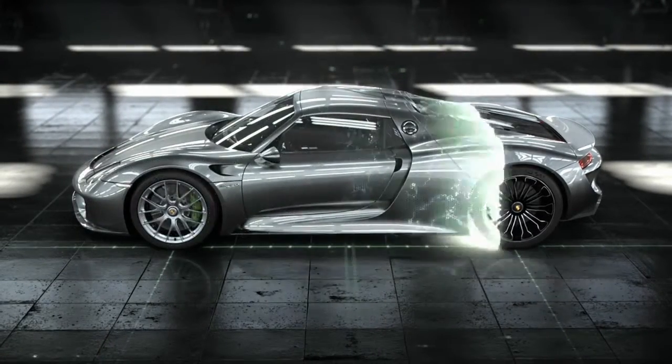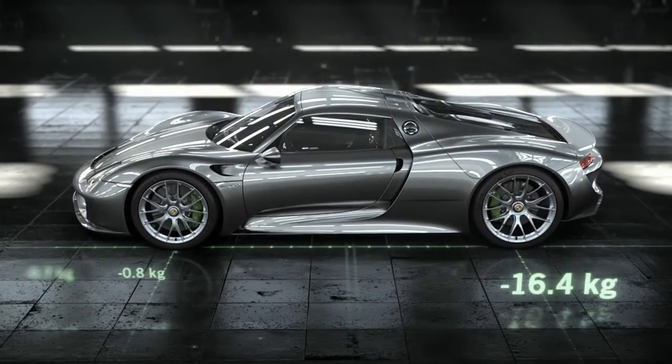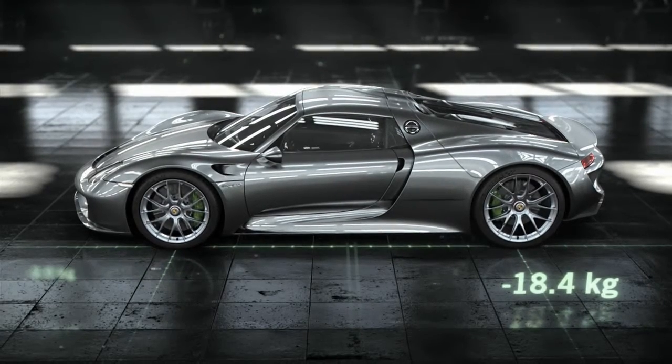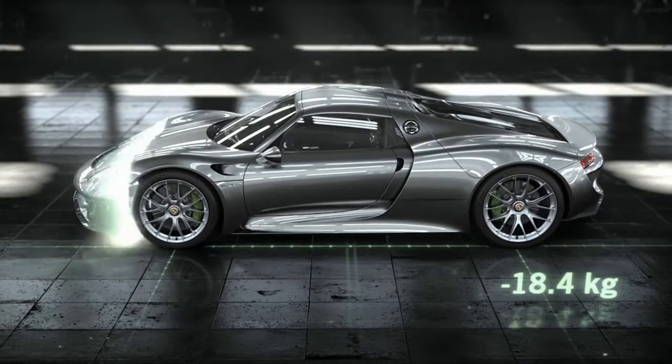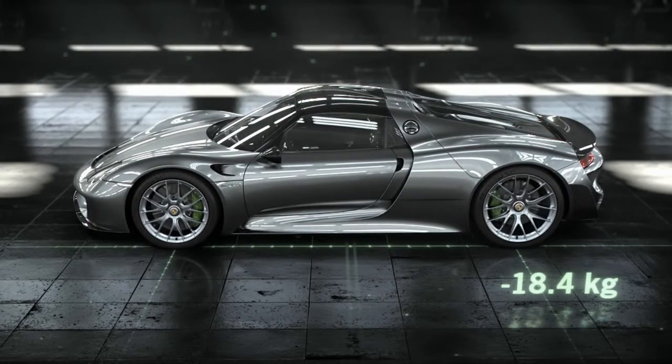918 Spyder magnesium wheels, ceramic wheel bearings, titanium bolts on the chassis, and a weight-optimized brake system are just some examples of the higher art of engineering. There are also add-on parts and contrasting elements in visible carbon.